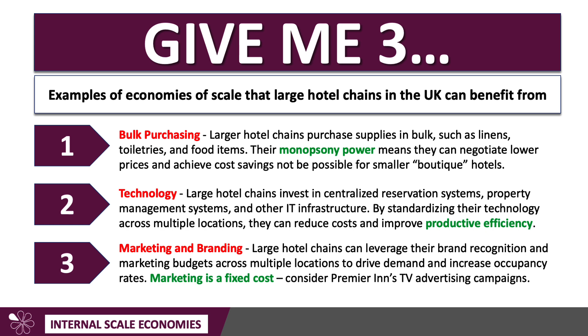Also think about marketing and branding. Marketing is a fixed cost; branding is a fixed cost. Large hotel chains can leverage brand recognition and marketing budgets across multiple locations to drive demand. What their profits depend on is occupancy rates — the more people staying in a hotel relative to capacity, the higher their profits. Consider Premier Inn's big TV advertising campaign, which you'll probably see regularly on television. That's a fixed cost, so the more people who come and stay, the lower the fixed cost per person — and therefore that's an economy of scale.